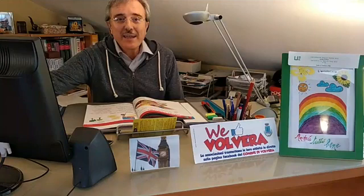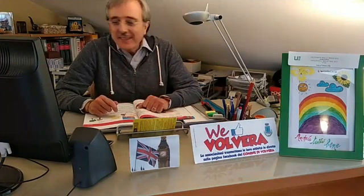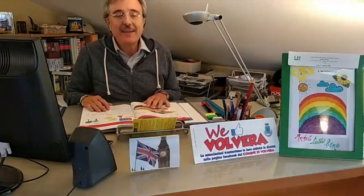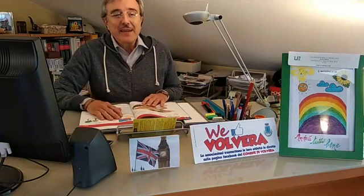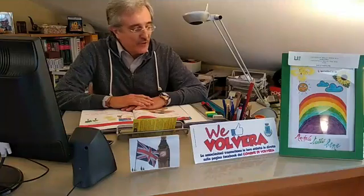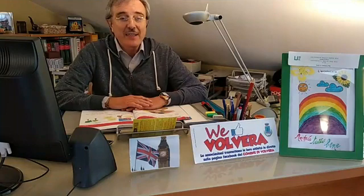Hello and welcome to We Like Volvera. Benvenuti al nostro appuntamento settimanale con il mini ripasso di inglese a cura dell'Uni3. Io sono Silvano Perdi e sono felice di potervi contattare, almeno in via telematica, tutte le settimane. Spero che stiate tutti bene e ricordiamo velocemente da dove avevamo lasciato il ripasso la scorsa settimana.